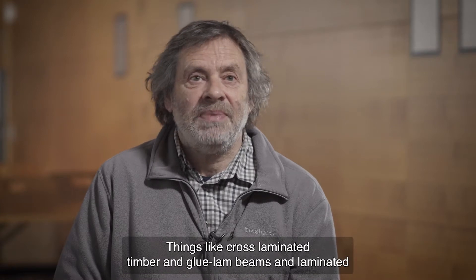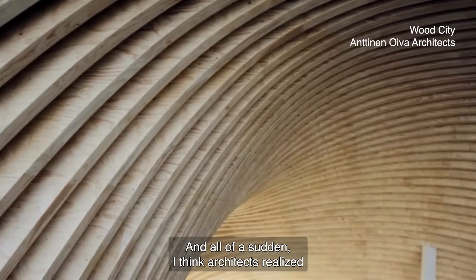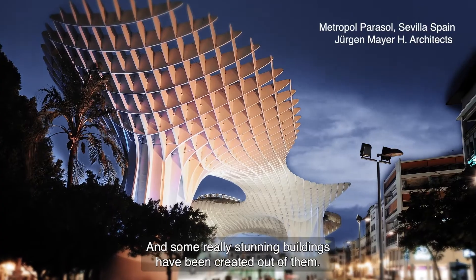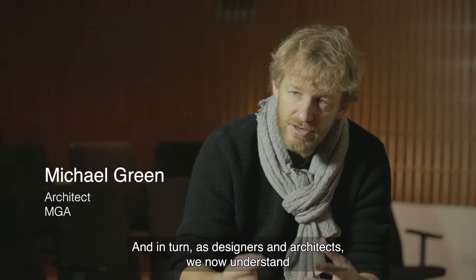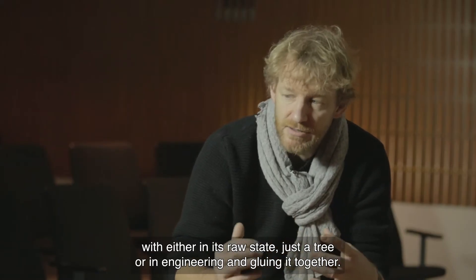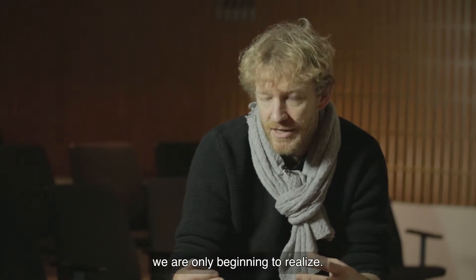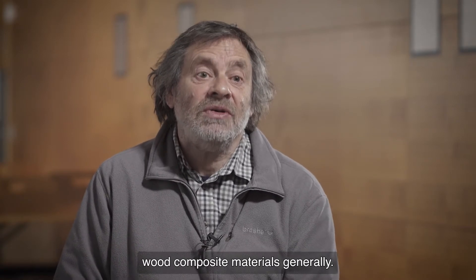Things like cross-laminated timber and glulam beams and laminated veneer lumber — and all of a sudden architects realised there was huge potential for these new materials, and some really stunning buildings have been created out of them. As designers and architects, we now understand the strength of that material — whether in its raw state as a tree, or engineered and glued together — it can be profoundly strong. There's a whole new world of possibilities that's appeared because of these wood composite materials.